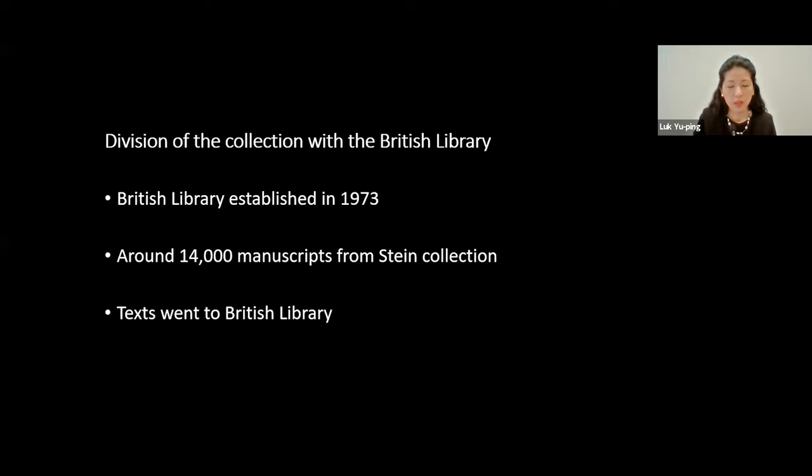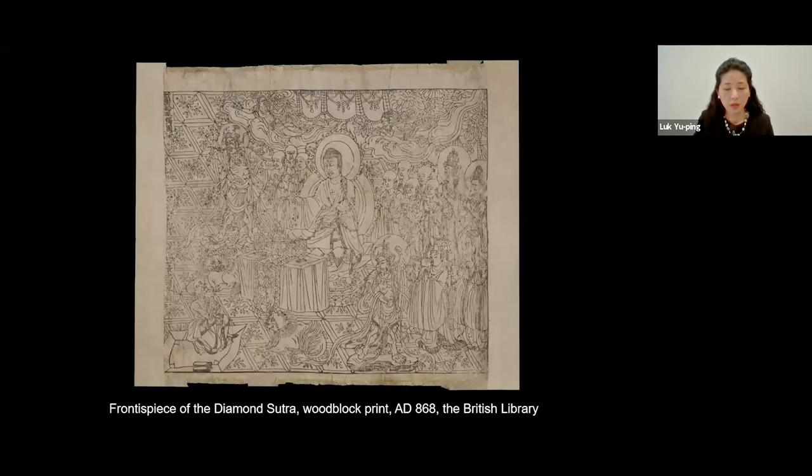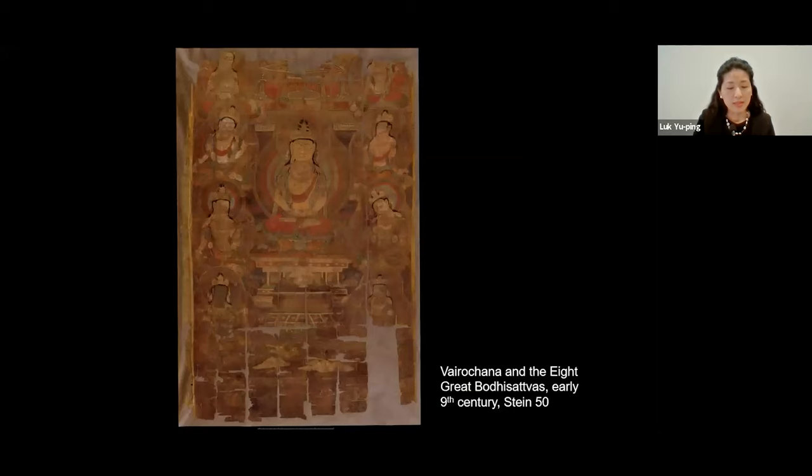The next major division of the collection occurred after the British Library was newly established as a separate institution from the British Museum, and around 14,000 manuscripts were transferred there. The basic principle was that text would go to the British Library and visual works including textiles would stay in the British Museum. As a result, the main types of objects from Cave 17 kept in the British Museum are mostly paintings and textiles. But this division is not always clear cut — for example, there can be images in manuscripts. A famous example is a copy of the Diamond Sutra, the earliest dated complete printed book, with a date of 868, which has a frontispiece and is now in the British Library, although many people still think it is in the British Museum. In some instances, texts and images that were originally part of a single work again became separated.